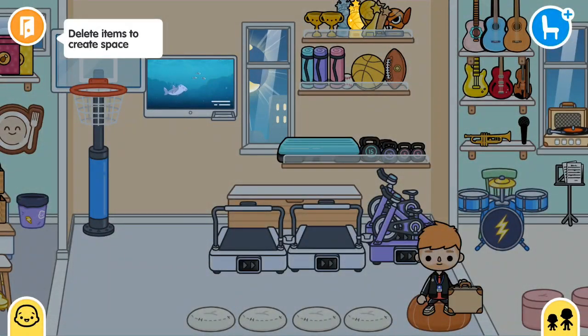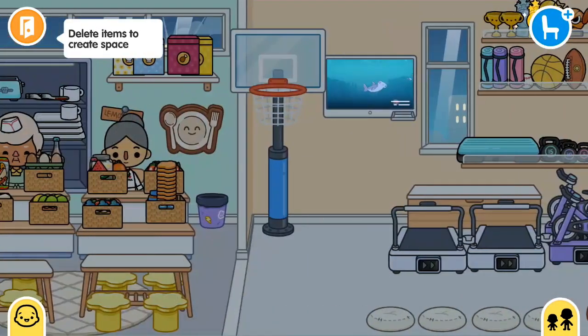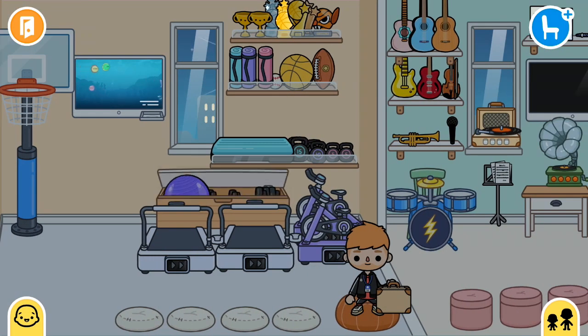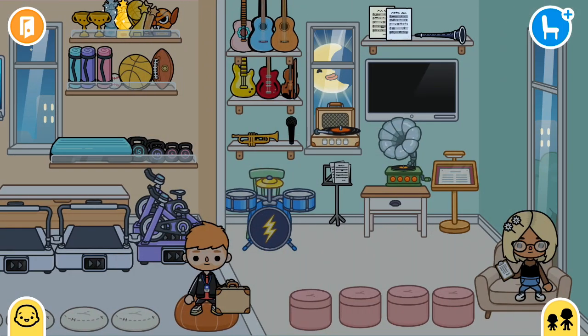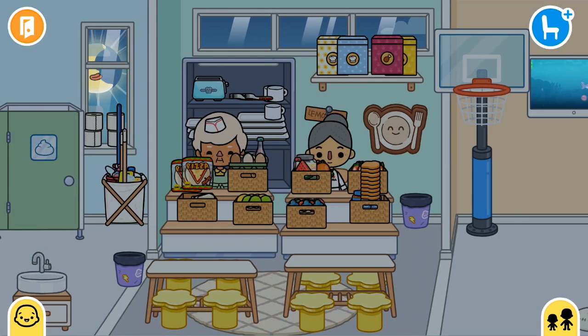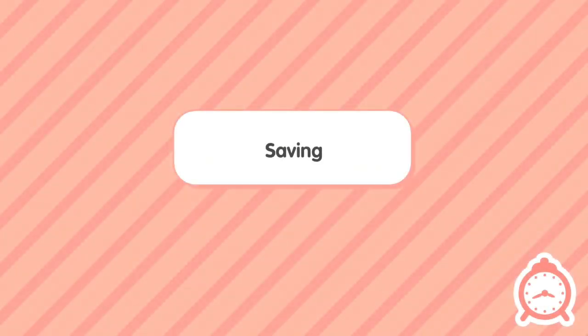I didn't do much here - deleted some stuff and put some here. Now we're gonna go to Julie and Jack's house. I changed her name to Julie, I don't know why. I just don't know what her name is gonna be, so I named her Julie.